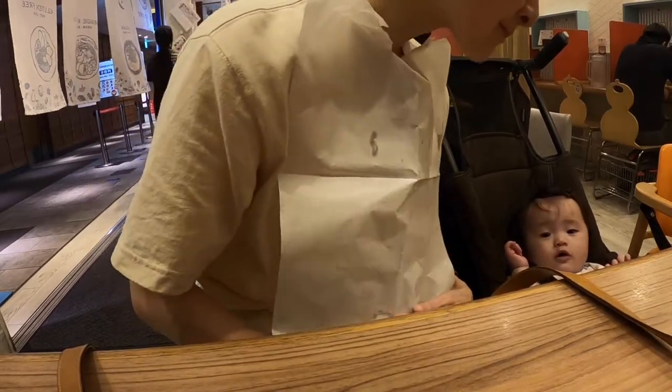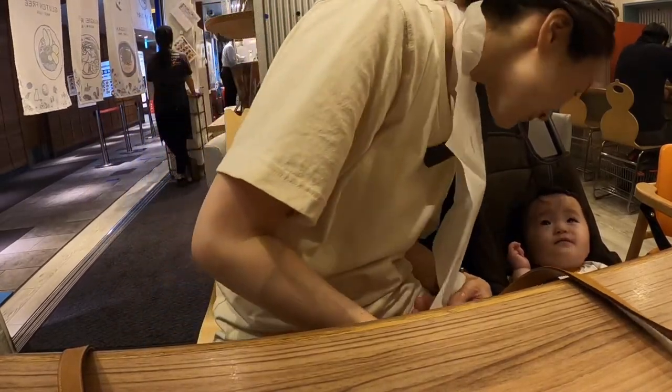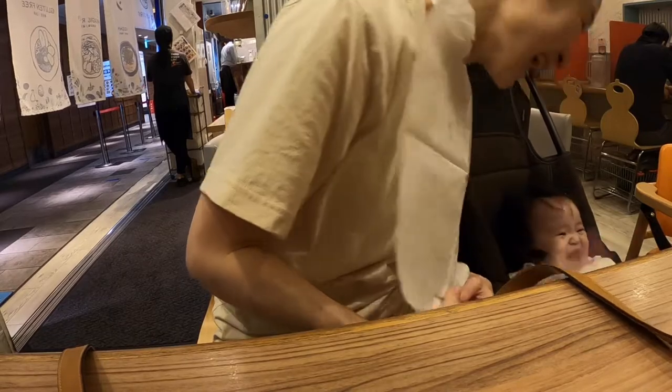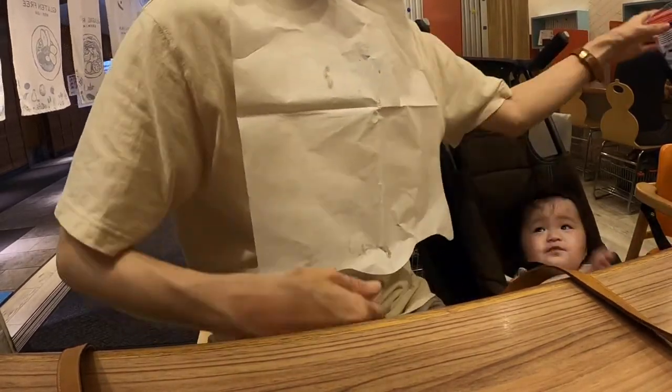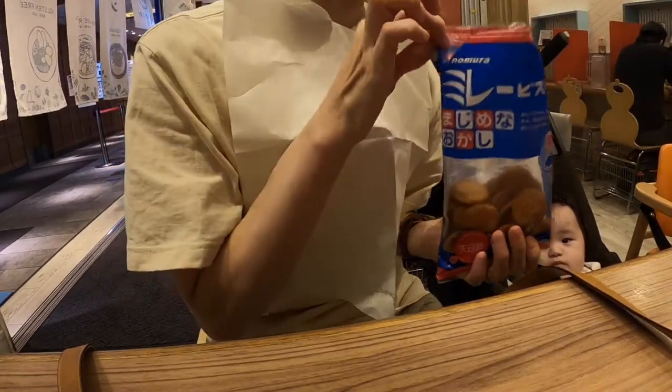How was the vlog on Tokyo Ramen Street? This time I visited Sora no Iro, which is selected as Bib Gourmand on the Michelin Guide. Which do you want to eat — vegan or shoyu ramen? Please let me know.